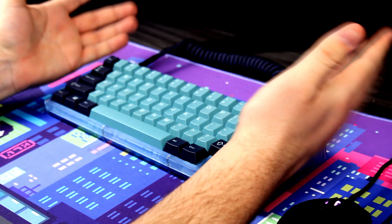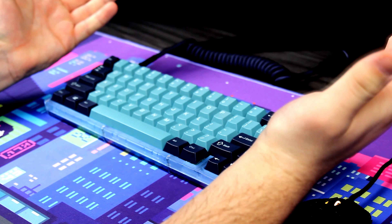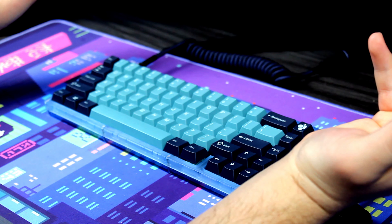Howdy everyone, welcome back to another video on the Bixcubes YouTube channel. Today I'm going to be going over the top 10 key switches of all time. Of course, this is all my opinion — you guys can have your own opinion, but personally, these are all mine.